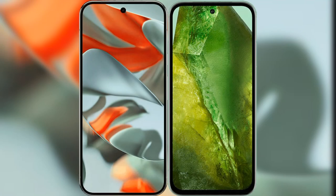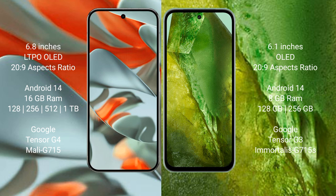I will compare the new Google Pixel 9 Pro XL with the Google Pixel 8a. The Google Pixel 9 Pro XL features a 6.8-inch LTPO OLED display with a 20:9 aspect ratio. The Google Pixel 8a has a 6.1-inch OLED display, also with a 20:9 aspect ratio.